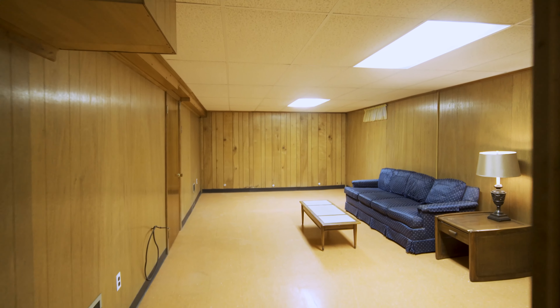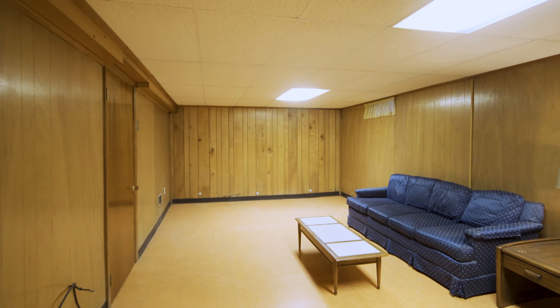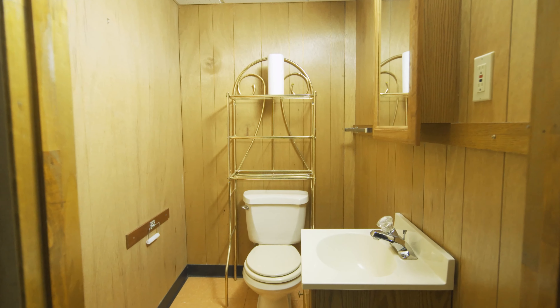We've just stepped down into the finished basement area of this home. This offers a lot of great living space. The feel is definitely mid-century modern retro, but it could be converted into something really spectacular — a theater room, playroom, anything like that. There's a half bath down here too, which is a great feature. The laundry is down this way and also tons and tons of storage space.